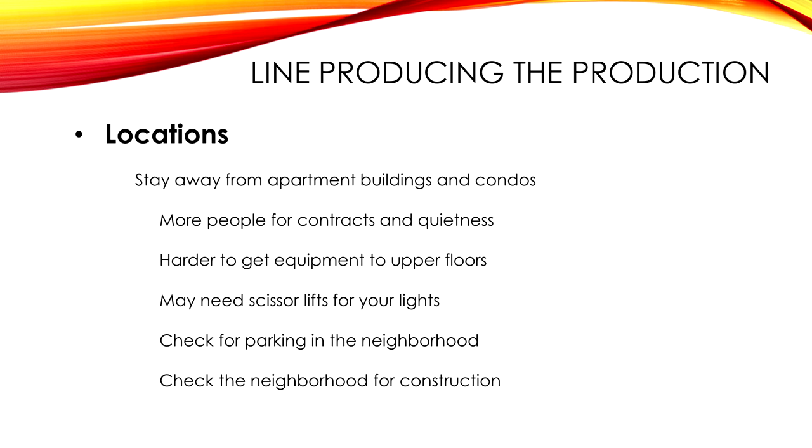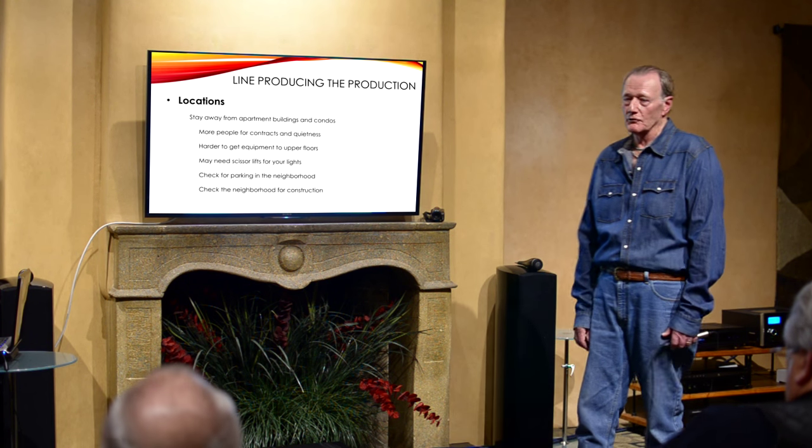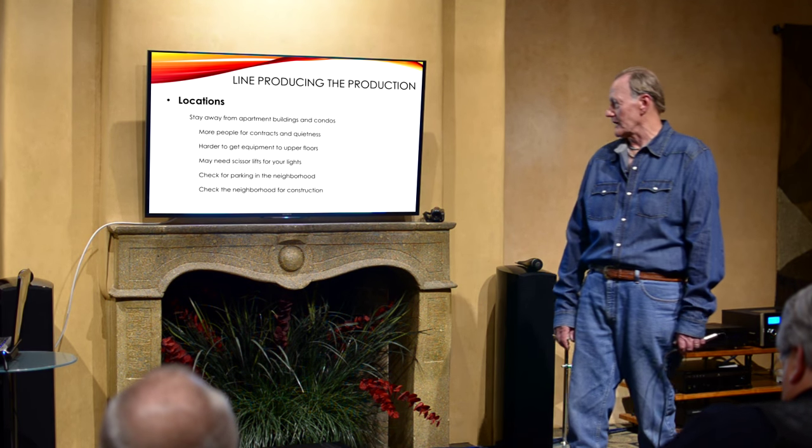I stay away from apartment buildings and condos. Why? Noise, stairs, dealing with more people, contracts. Quietness is a real problem. Hard to get equipment upstairs — you'll need scissor lifts for lights. Parking can be a problem in the neighborhood. I always check for neighborhood construction — hopefully the day you arrive somebody isn't there with a jackhammer.